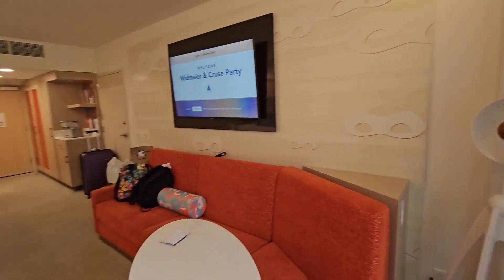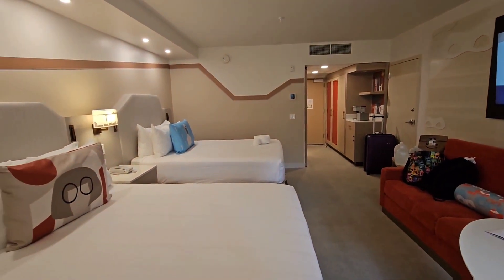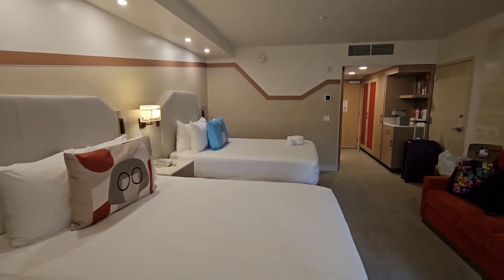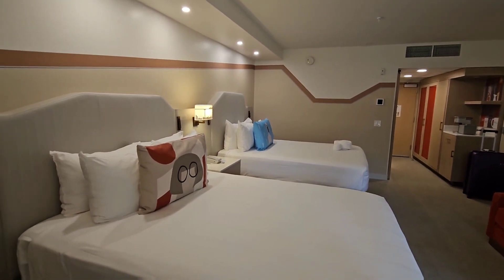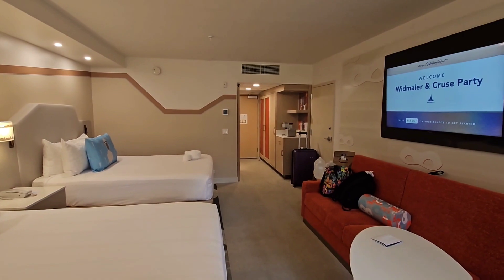This is my second stay in an Incredibles room, first stay in the garden wing. And definitely like this refurb. Alright guys, see you later.